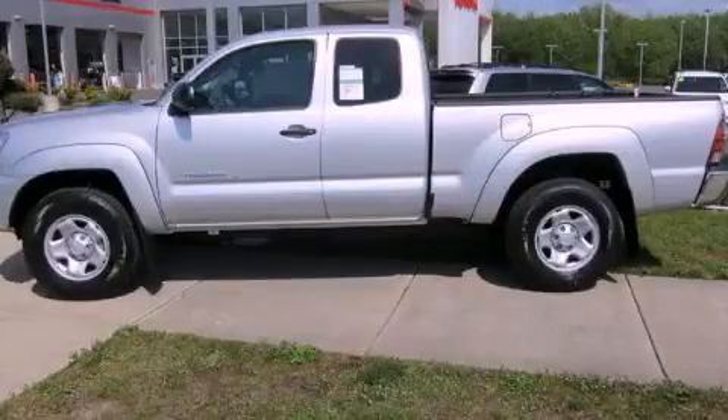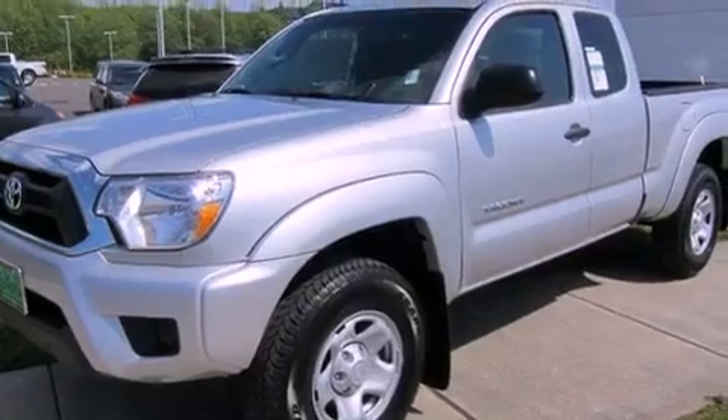This is a brand new 2012 Toyota Tacoma. It has the power to move what you need and the look too.